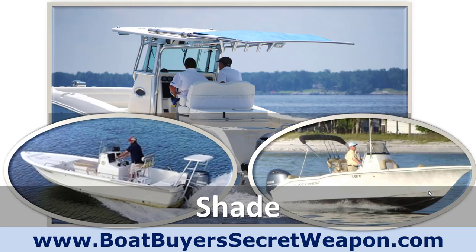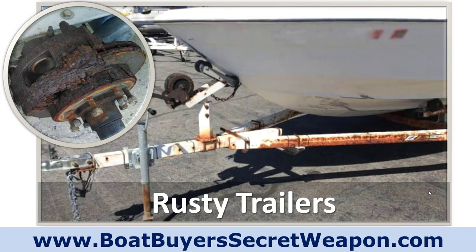No bimini and no T-top gives you the best all-around fishing but zero shade. You can also add a Sure Shade — a retractable shade that mounts right to the T-top. It's a fantastic option: you get additional shade when you want it, then retract it and get it out of the way when you don't. Some manufacturers are now incorporating it into their options with a slick integrated design that works well and looks great. That's something to consider on a center console.